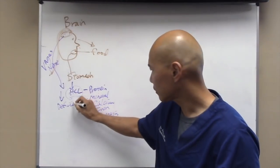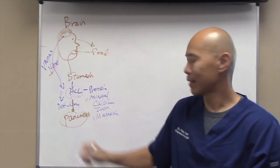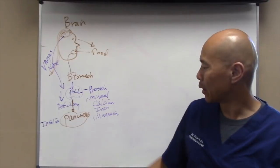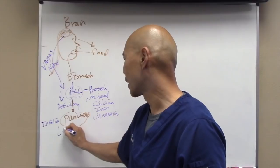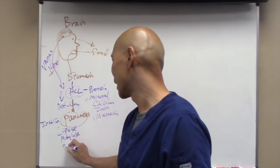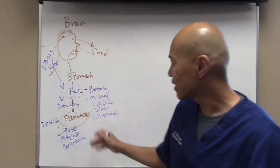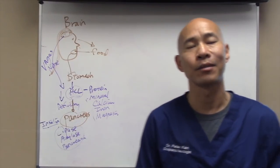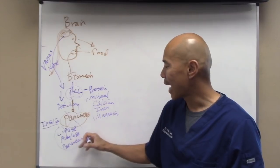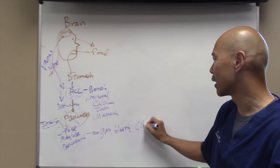As we continue down the GI tract, we have the pancreas. People associate the pancreas with insulin and blood sugar metabolism, but the pancreas also secretes digestive enzymes — like pancreatic lipase, pancreatic amylase, and protease. Pancreatin is basically enzymes secreted by the pancreas to digest protein. So your pancreas not only controls blood sugar, it's also very important in secreting enzymes to help you break down food.